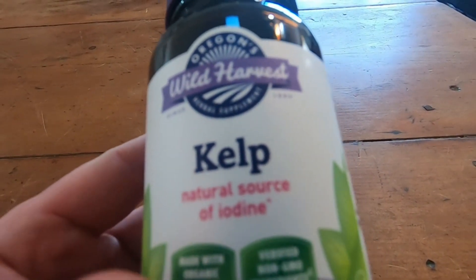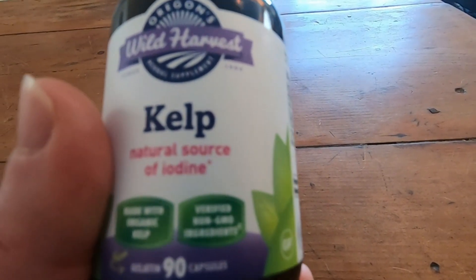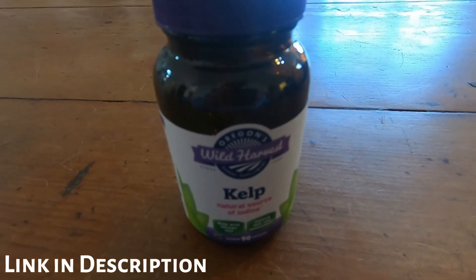If you're looking for kelp, I think this is a good choice. I have a family member who takes this — I don't take it myself, but they do, and all is good. There it is. I hope this video has been helpful to you. Have a great day.